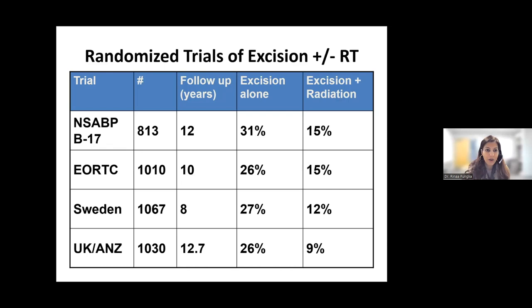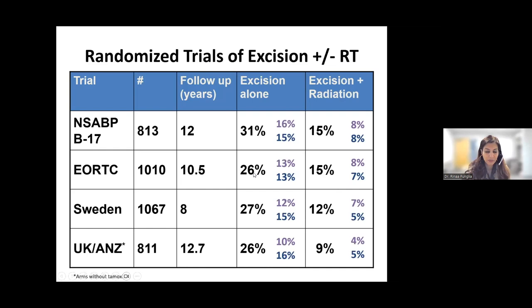What were these second events? In purple, we see the risk of invasive breast cancer, and in blue are the risks of having a recurrence of DCIS. In each case, whether or not one had radiation, it's about 50-50. Second events can be invasive cancer or a recurrence of DCIS. So we know consistently that radiation decreases the risk of having a second breast event.